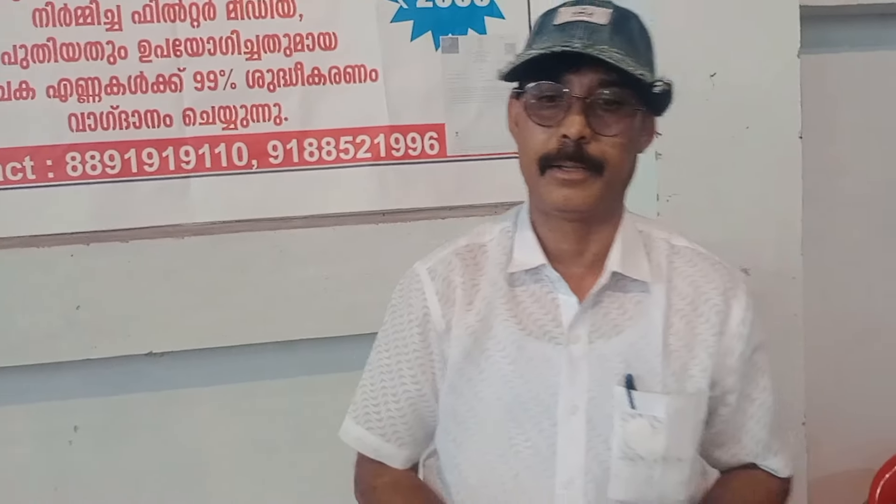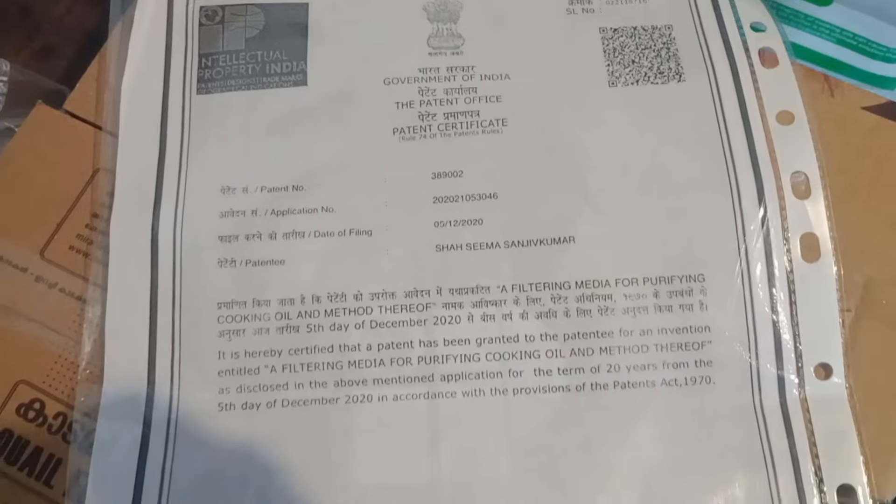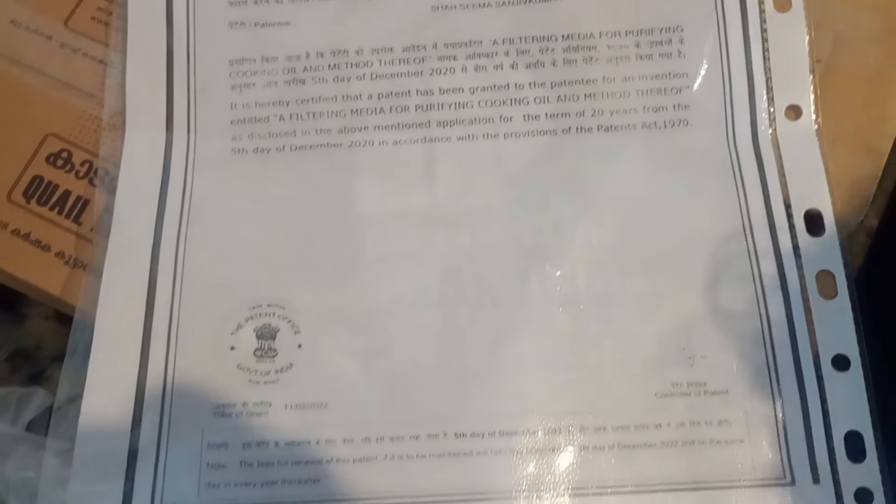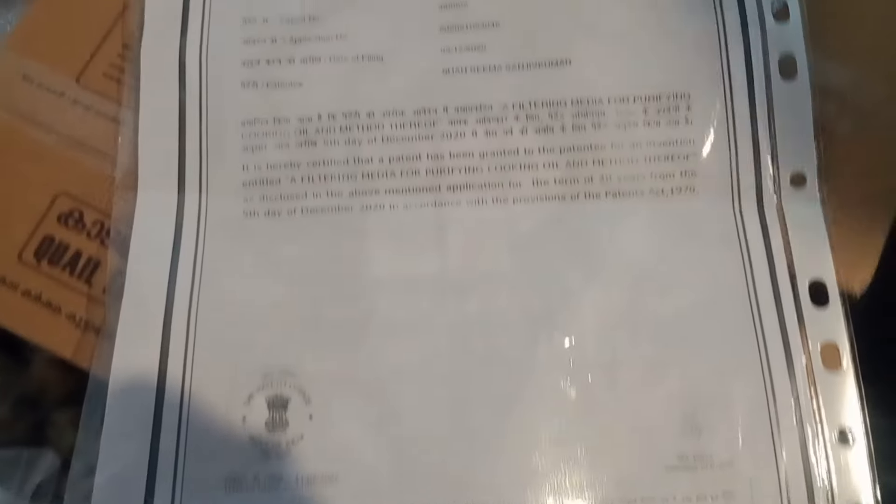It is a product that has been used in the market. The product is a product that is approved. It is a product that is also useful. The oil is removed from the government.